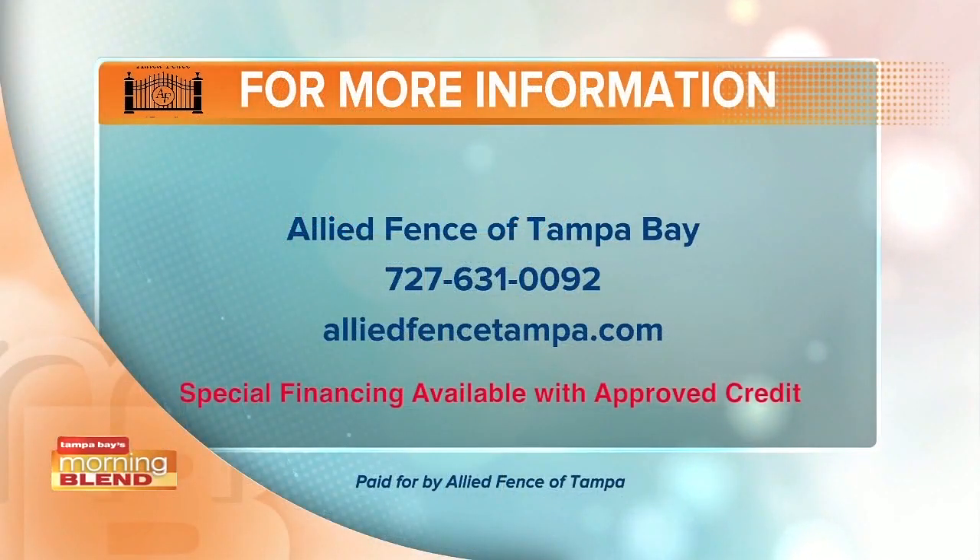Let's go ahead and put the website up so people can check that out and get pre-approved today — probably within the next 30 minutes if they wanted to. There's also a phone number to call if you have any questions for our Tampa Bay Home Pro. Thank you so much, always a pleasure to have you here. Just fence it — and it's a free estimate!